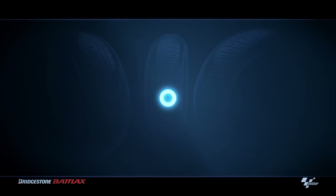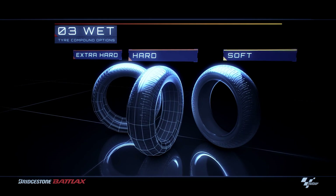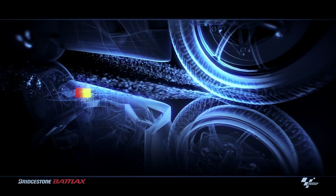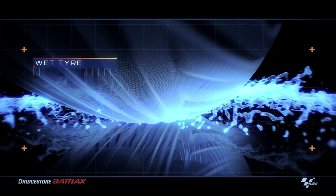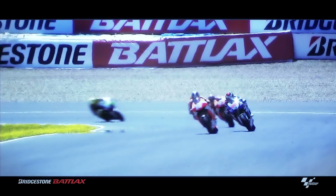For wet conditions, Bridgestone supplies wet tyres in three compound options. Like the tyres on road-going motorcycles, the wet tyres feature a grooved pattern designed to disperse water. Bridgestone's wet tyres also contain silica and special polymers to repel water from the tyre.